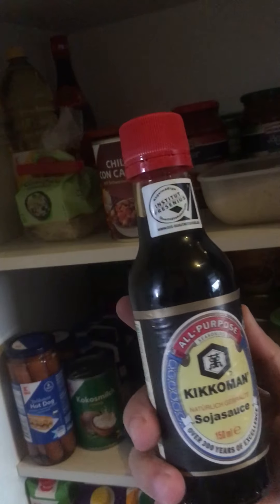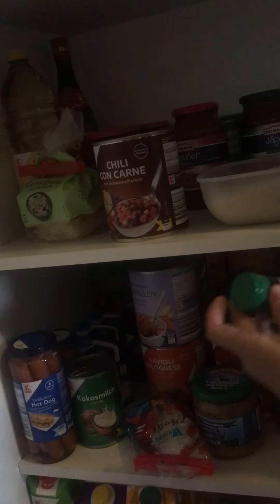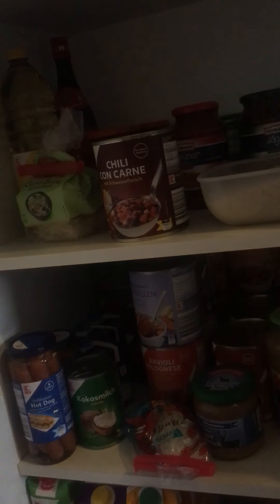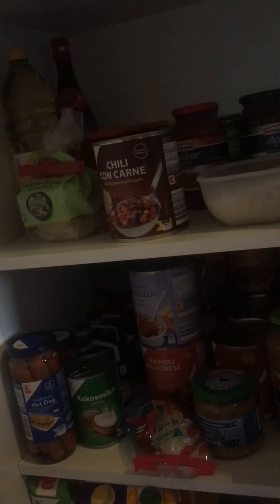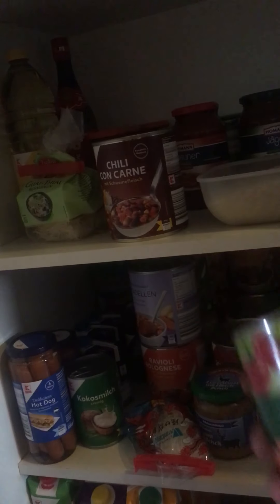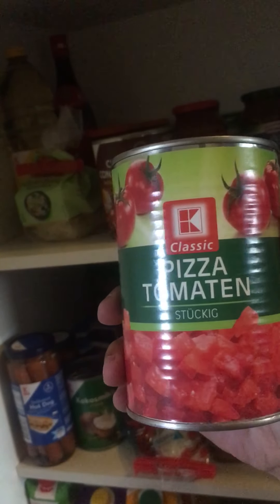Kikkoman soy sauce — it's Chinese I know. This is barbecue sauce, for the barbecue. Because German people always like sauce — for them sauce is their life. And barbecue sauce. For pizza, you put pizza tomato sauce.